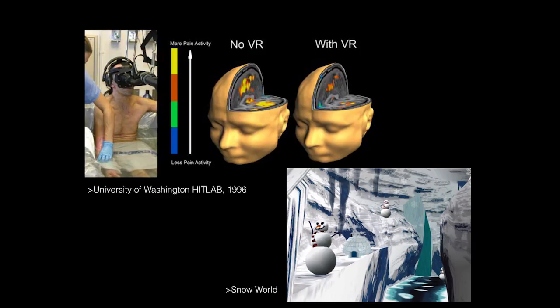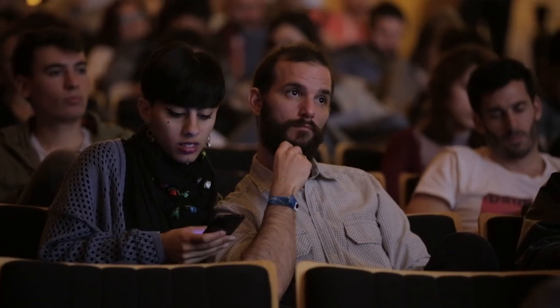For example, distraction therapy. This is a case that goes back to 1996. What you see here is a patient who has been severely burnt, and we have to change his bandages. This operation is highly painful. When you are severely burnt, every day a thin part of your skin grows back and attaches to the bandages. So every day when you have to change them, we scratch off that skin. We used to use the best morphine we had to treat this pain.